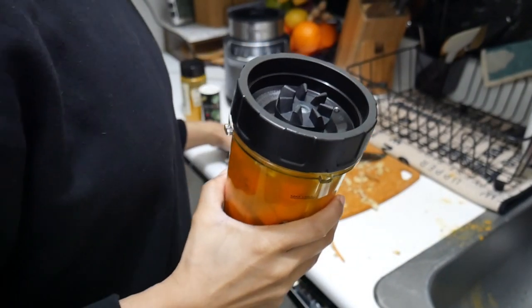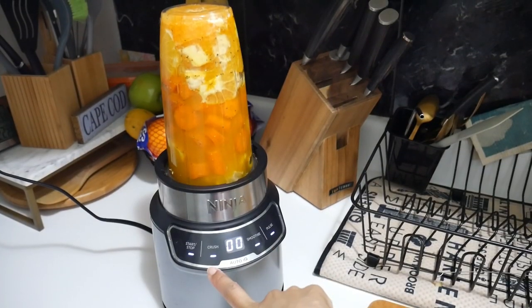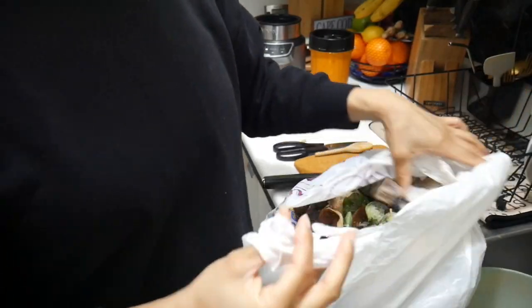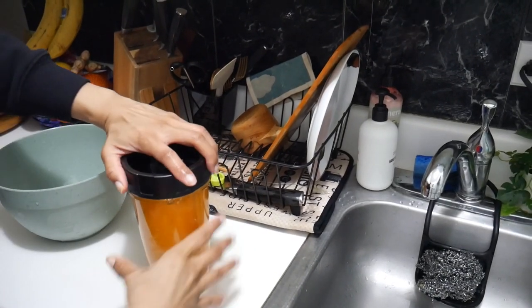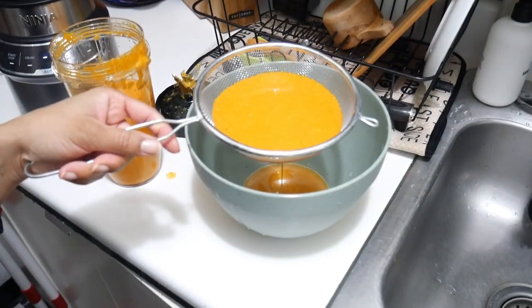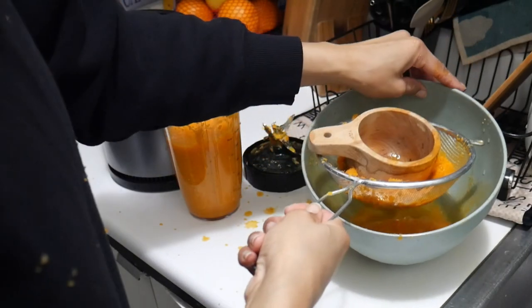I 100% don't advocate for overfilling your blender because it could lead to overheating and all that bad stuff — so don't do what I'm doing. But just watch. I switched from pulsing over to the smoothie button so it would run on its own, and then I dumped the excess into the compost and put it back in the freezer. Let's see what we're working with — it's looking very chunky.